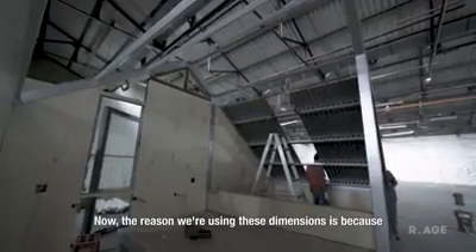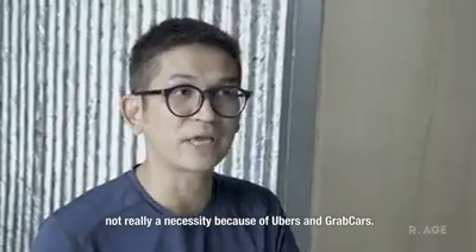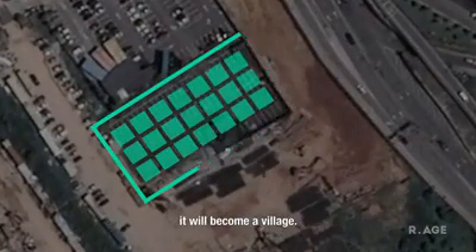The reason we are using this dimension is with the hope that in the future, cars become not really a necessity, because of Uber and ride-share cars. So we might get plenty of car parks in Kuala Lumpur. When we put a lot of micro houses together, it will become like a village.